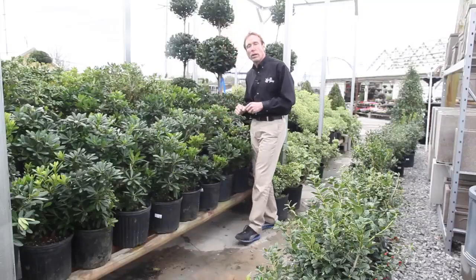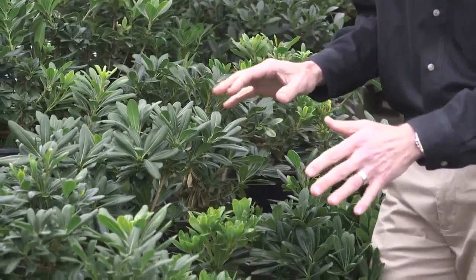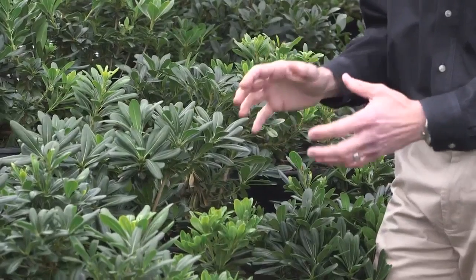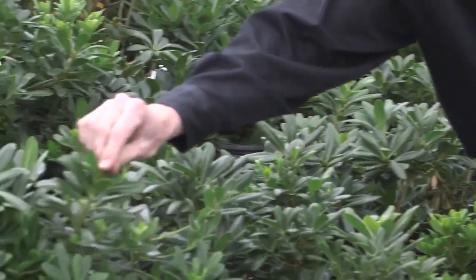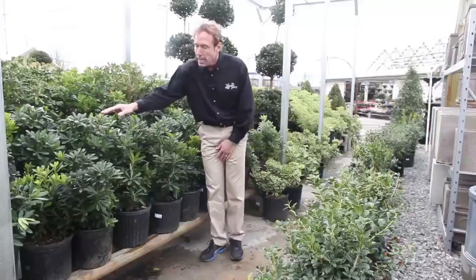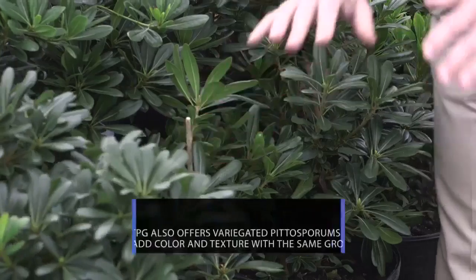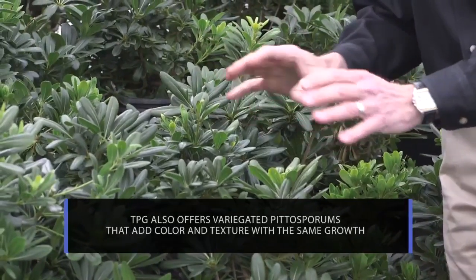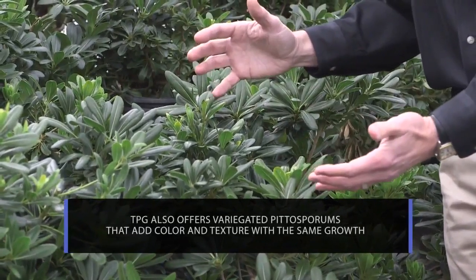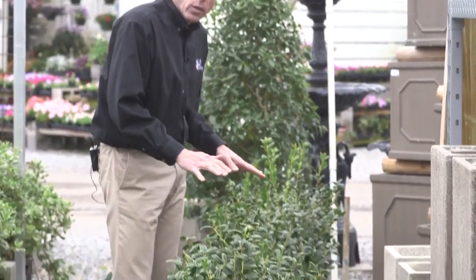Here's our first one: green pittosporum. A very old plant, does very well, can grow in shade or in sun, stays green. The new growth is the lighter green, as you can see, and as it stays on the bush it gets dark, dark green. You can shape it to squares, rounds, hedges — it's just a real nice plant and you can do a whole bunch of things to it. Three feet, four feet, five feet.